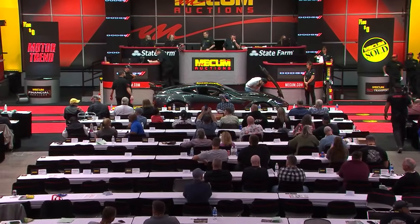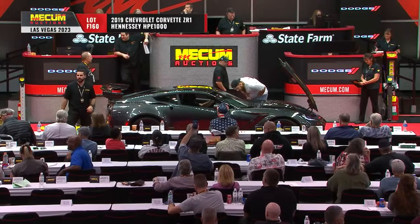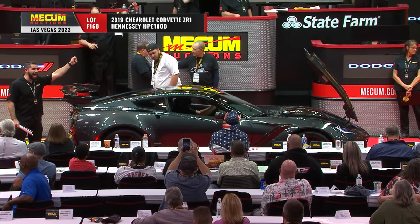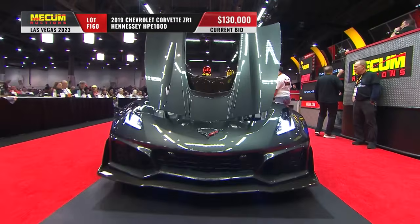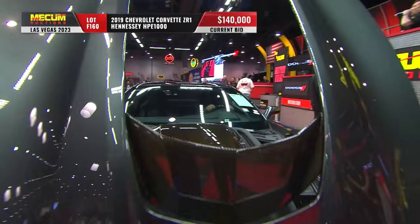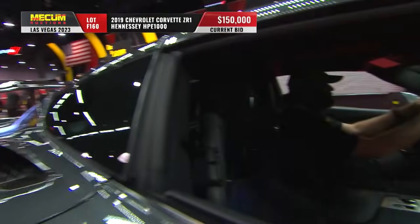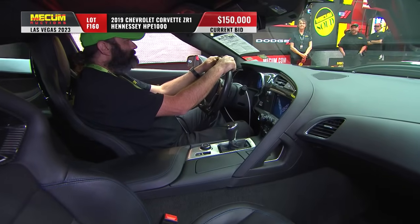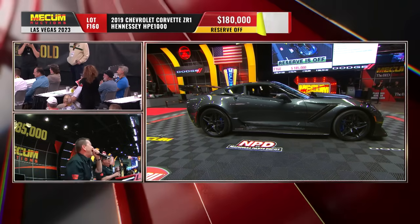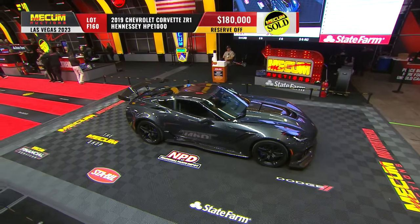Next up for big money: a 2019 Corvette. That's what happens when you take a ZR1 — which is already super desirable — and Hennessey pumps it up, as they're want to do from time to time. Just in case 755 horsepower from the Chevrolet Corvette factory in Bowling Green, Kentucky wasn't enough, in this one-year-only 2019 ZR1, Hennessey takes it to 1,000 horsepower. Top speed with the automatic transmission: 230 miles per hour. That 2019 Hennessey Corvette just sold for $180,000.